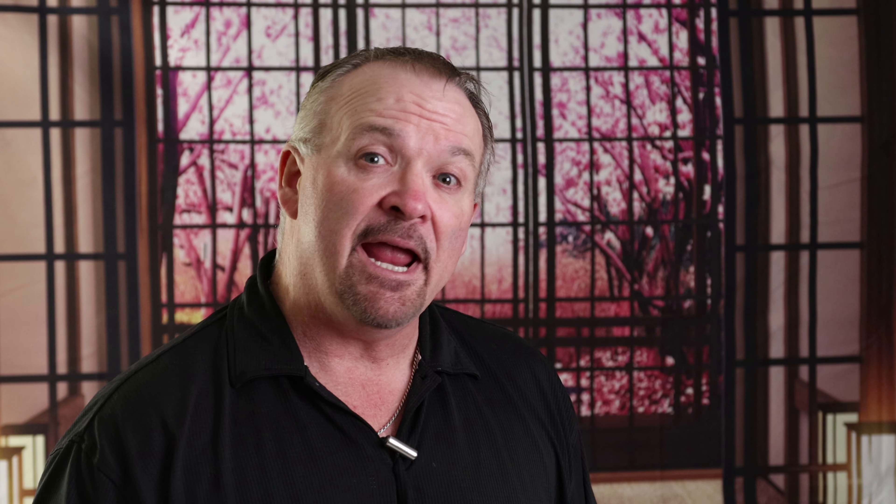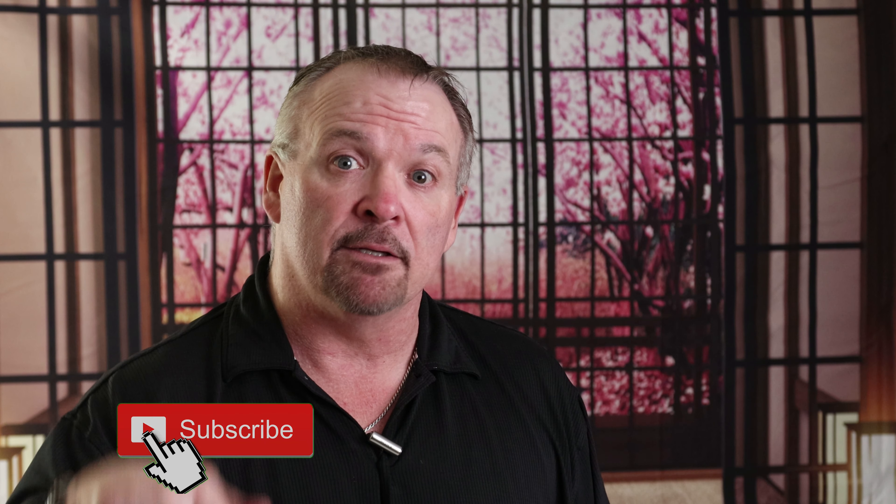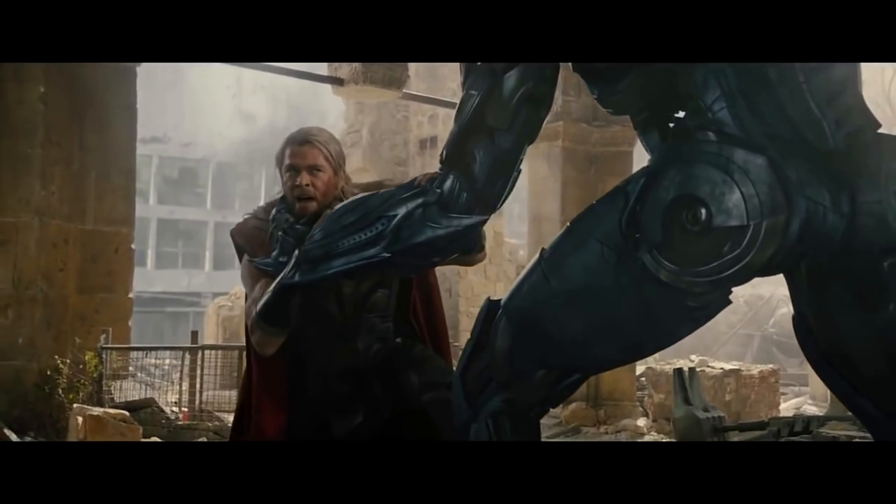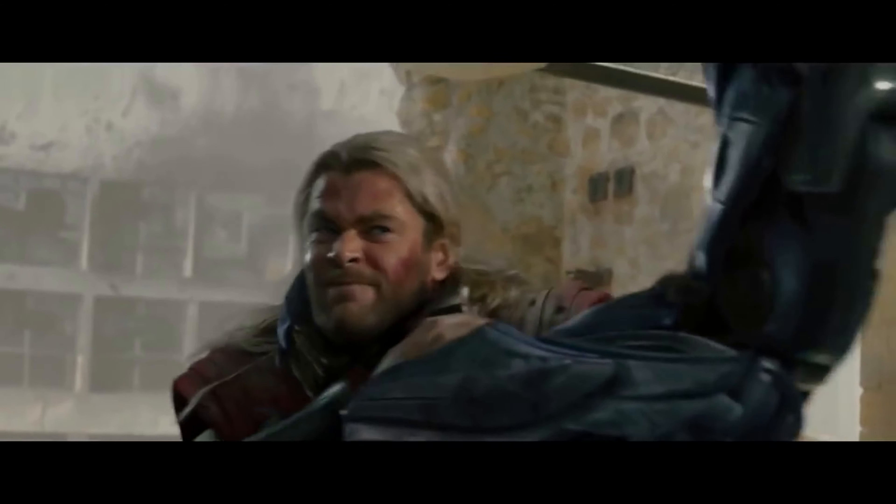Hey there folks, my name's Cliff. If this is your first time here and you want to help your pets live a longer, fuller, and more active life, then click on the subscribe button and the bell so you don't miss out on any episodes.